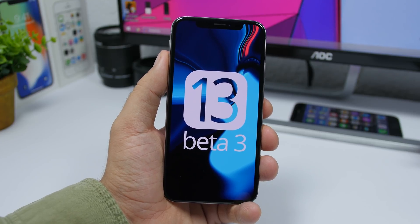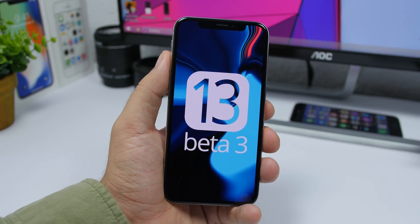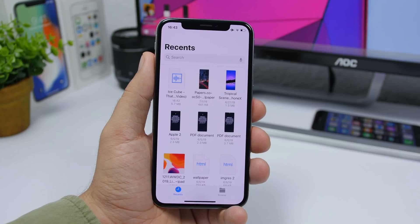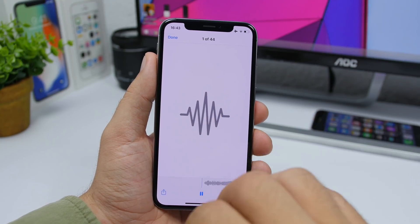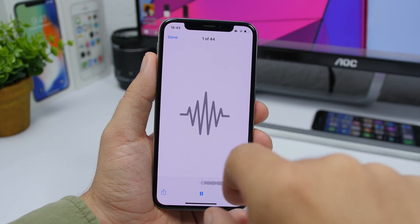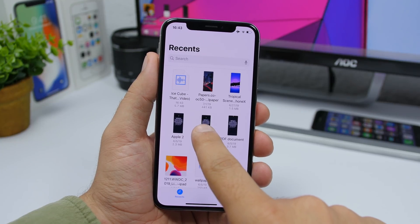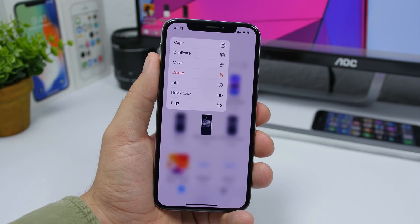I believe there are more new changes and features on Beta 3 than there were on Beta 2, so here are 50-plus new features and changes on iOS 13 Beta 3. Starting off with the Files app: when you're playing media in the Files app, you'll get a new interface. Also, when you want to delete a file, the delete button will now be red instead of the black it used to be.